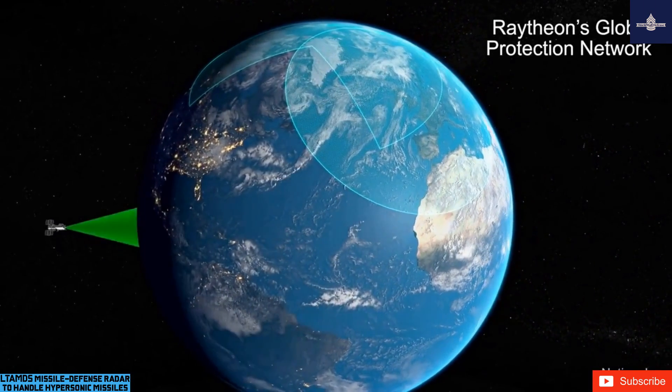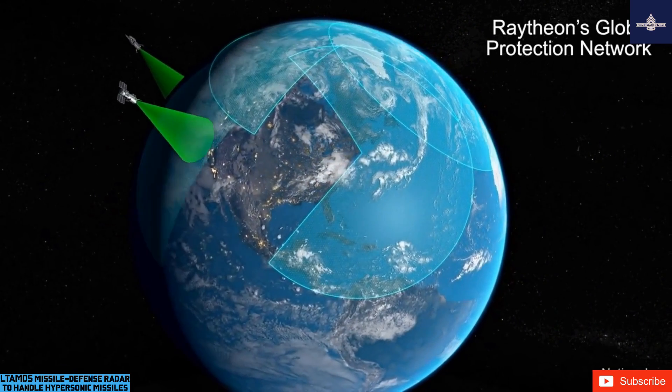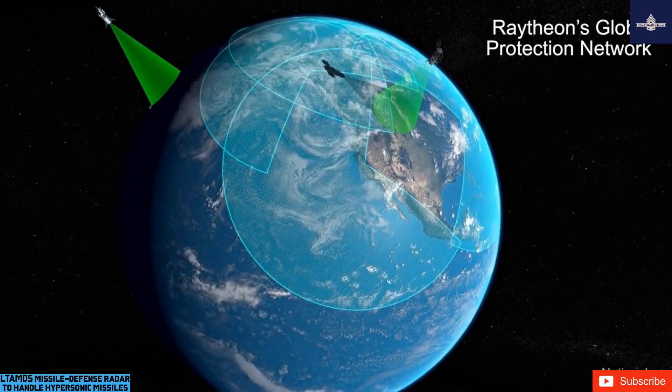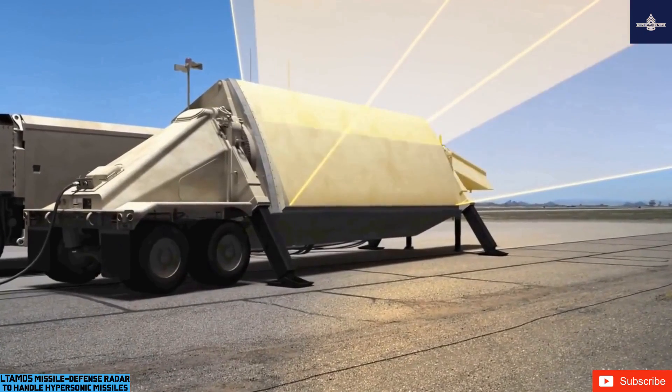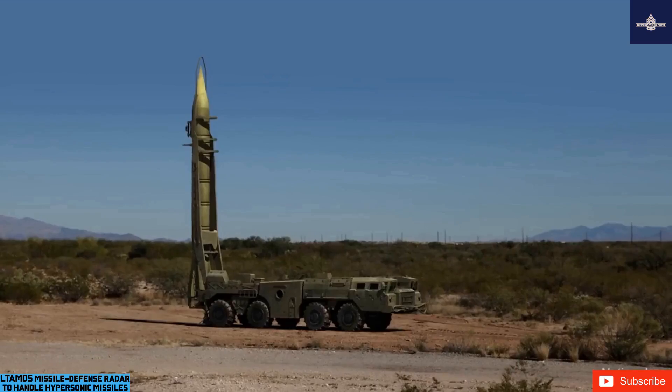Officials of the United States Army Contracting Command at Redstone Arsenal, Alabama, announced a $122 million three-year contract to the Raytheon missiles and defense segment in Andover, Massachusetts, for the lower-tier air and missile defense sensor (LTIMS) pre-planned product improvement increment three upgrades effort.